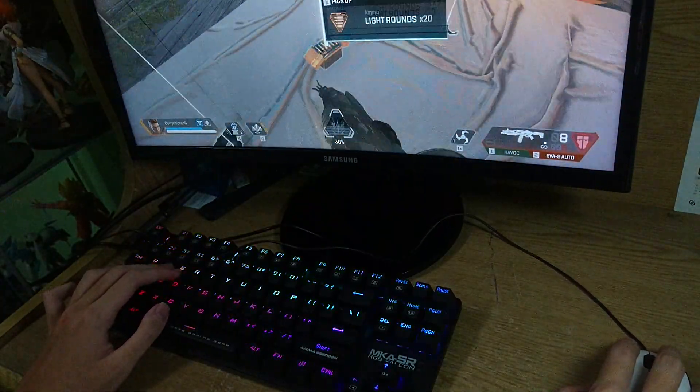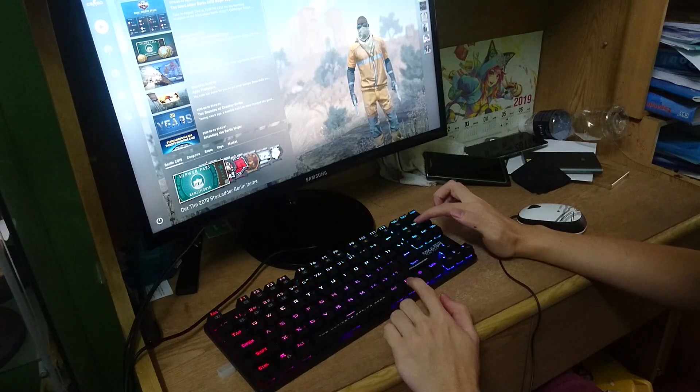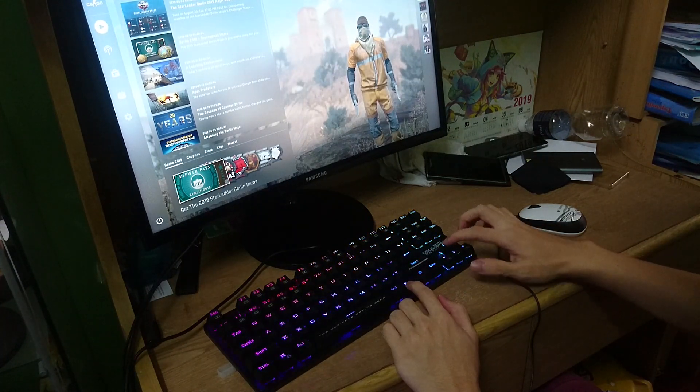What is going on guys, Tanjuri here. Today I'm going to do a quick review on the Armaggeddon MKA-5R RGB Falcon Keyboard.